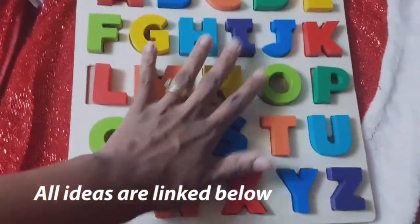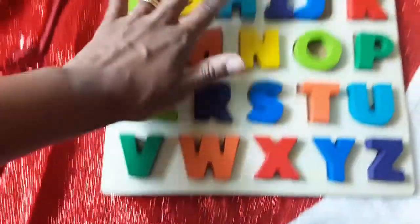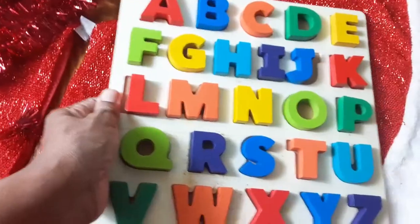Another awesome puzzle is the alphabet puzzle. This is made with wood or wood-like material, and this is great for language development.